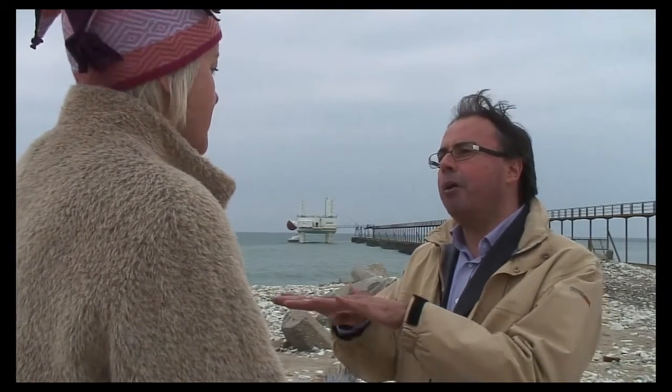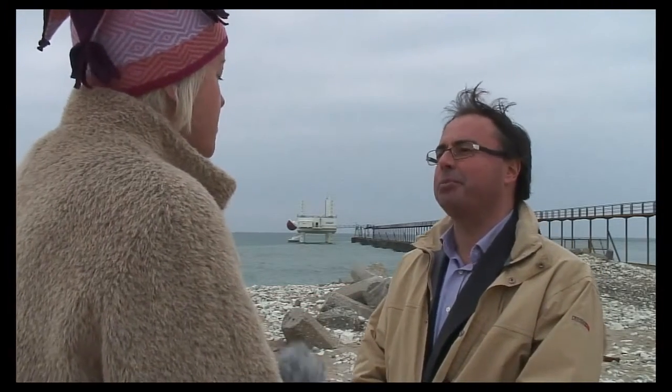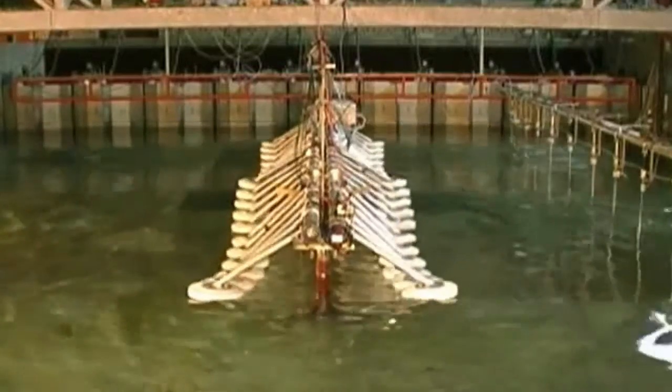The name Wavestar also comes from the idea of building more equipment together so that it makes a star shape in the water. Things change in development phenomenally. Each time you pass through a stage you have to change and rethink everything. When we made the first prototype at Aalborg, we found new things to improve in the next prototype at Nissenbredning. And when we built that machine, we found more improvements to make. So every time things are improving.